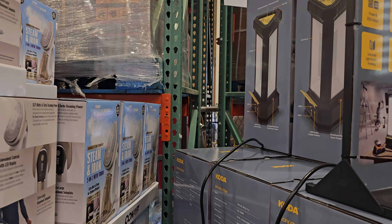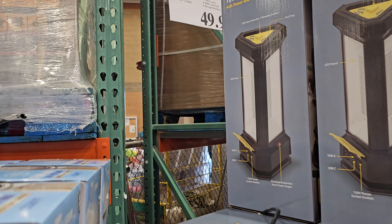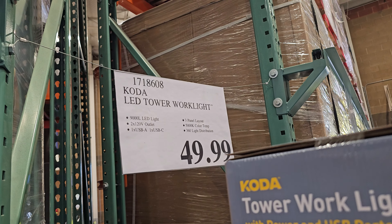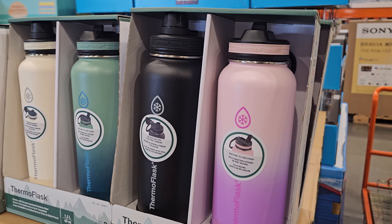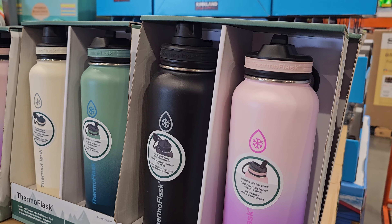How much is this one? Gosh, it is 50 bucks. And $20 on the flask - you will get two, of course.